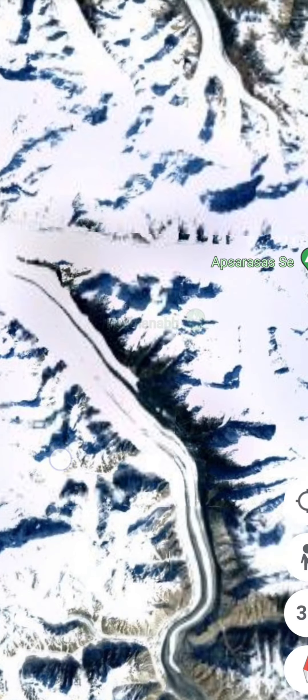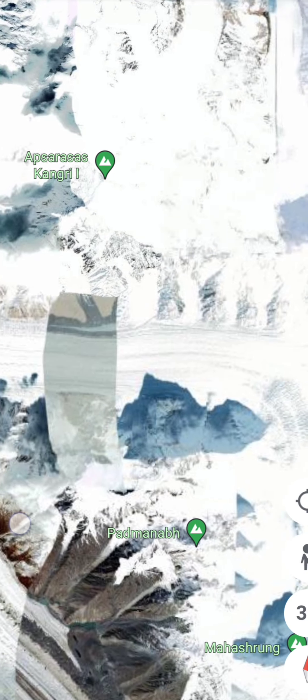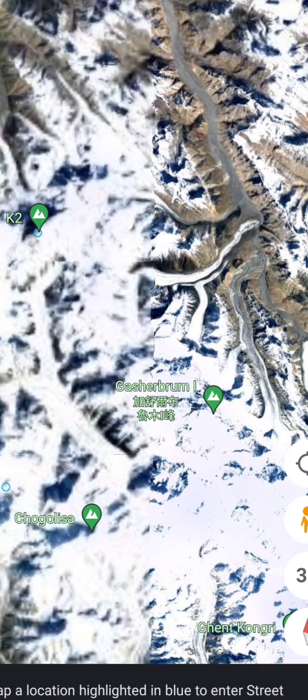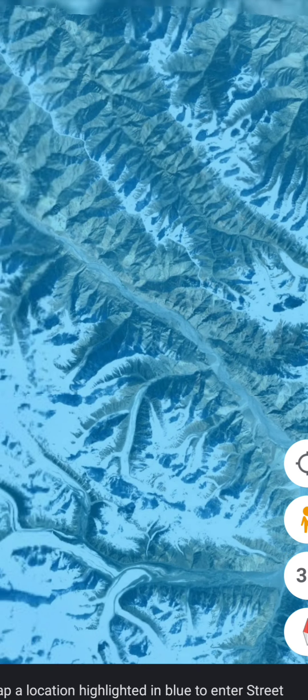Starting from the northern region of the country, you can see all the mountains here. There are various mountains in the Himalayan mountain series, starting from Mount Everest to K2 to Nanda and others. Now we'll see the K2 mountain, which is the tallest mountain in India.